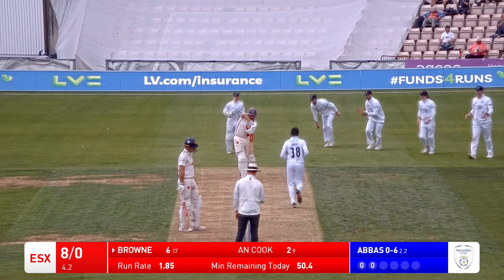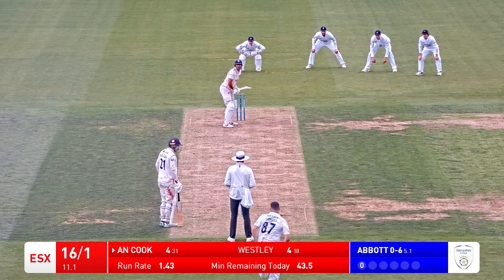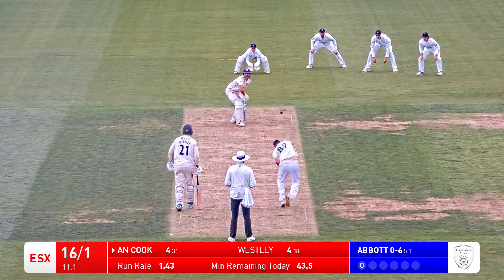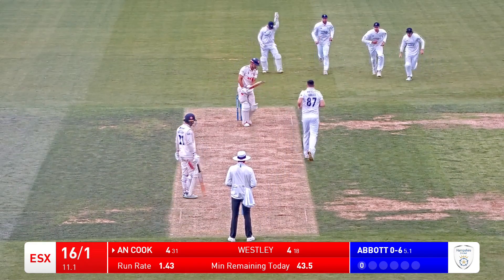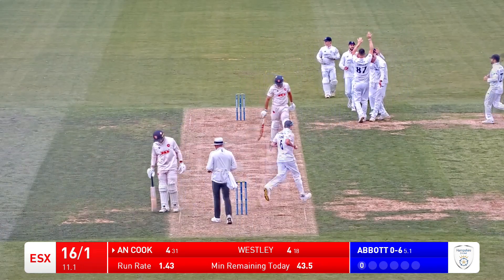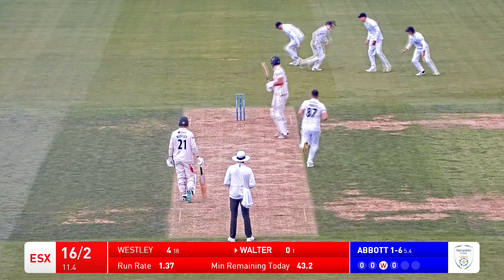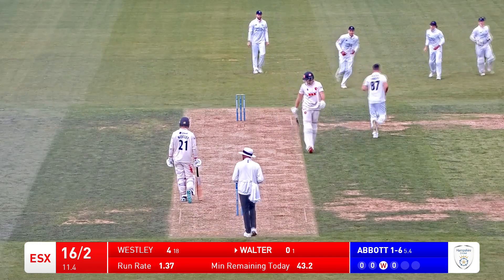Brown bowled - he's got through those defences. Mohamed Abbas. At last, Carl Abbott has found the outside edge of Alistair Cook's bat. Comes down the pitch, edges it, and that's a great catch from Ben Brown.